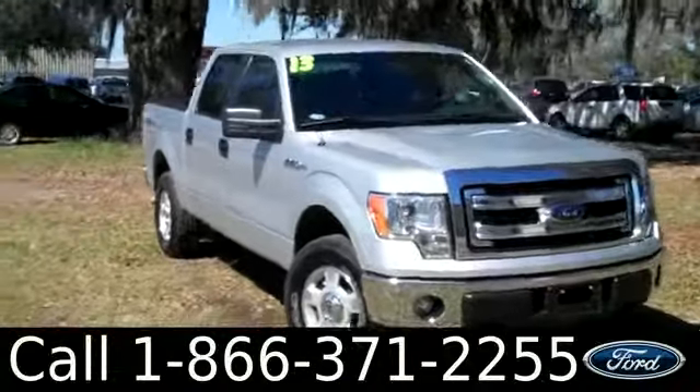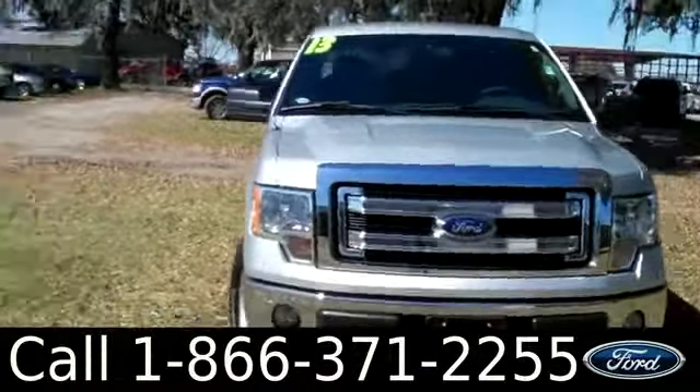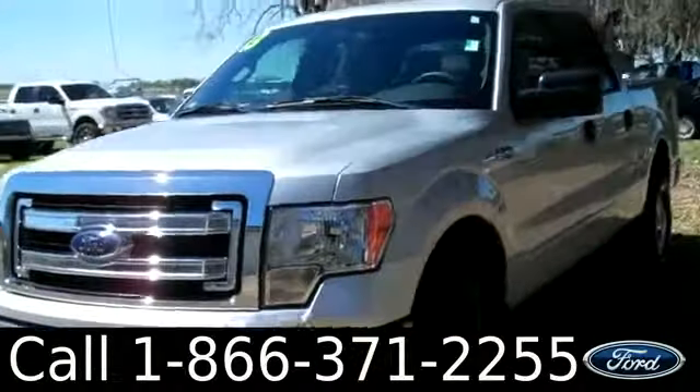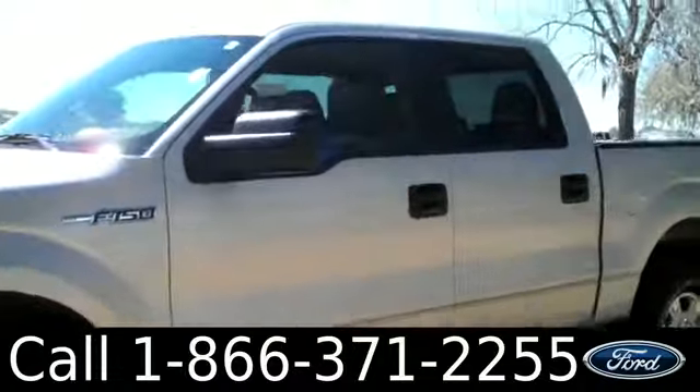Ashley here with Santa Fe Ford. You're looking at a 2013 Ford F-150 XLT 4x4. You can visit our website at SantafeFord.com to see all of our other inventory, get the free Carfax, and view more pictures of this truck.